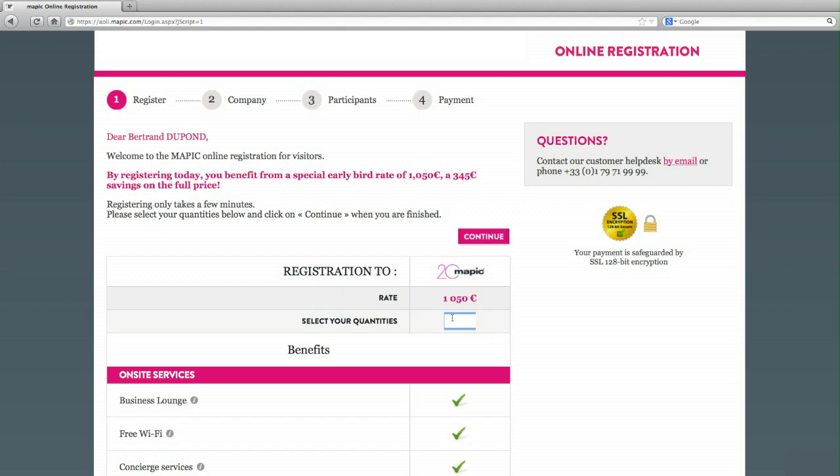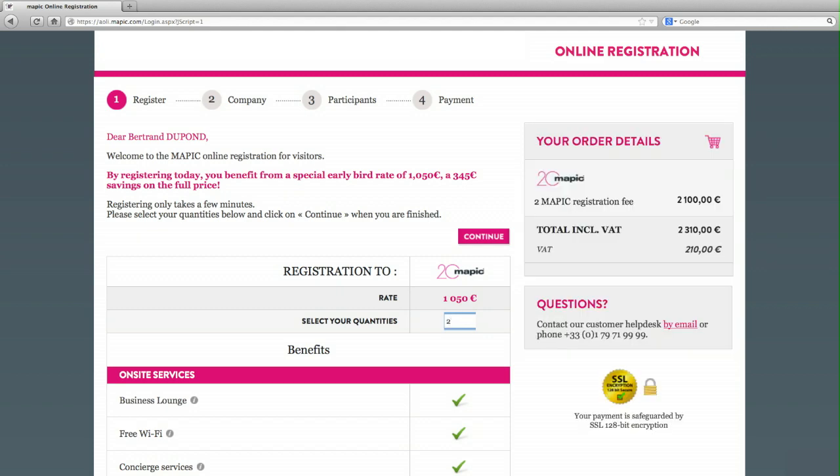Step 1: Choose your products. On the product page, please indicate the number of badges required and then click continue.